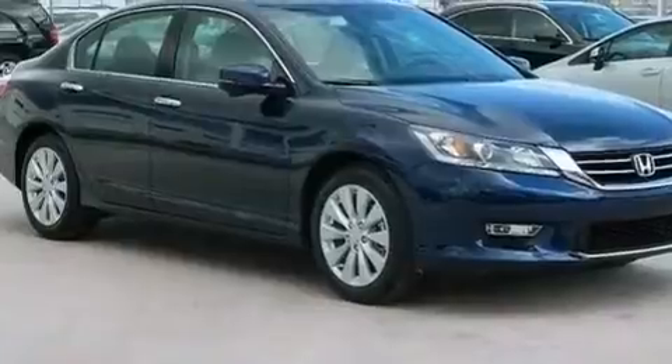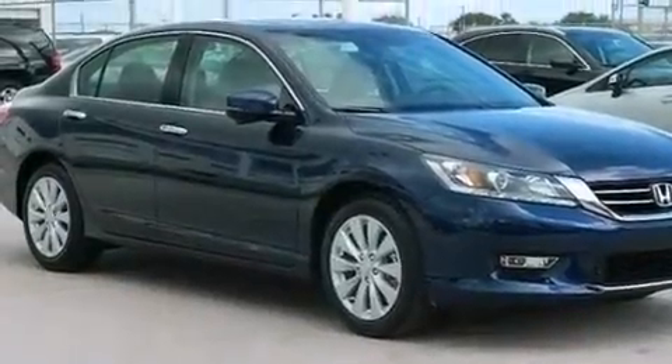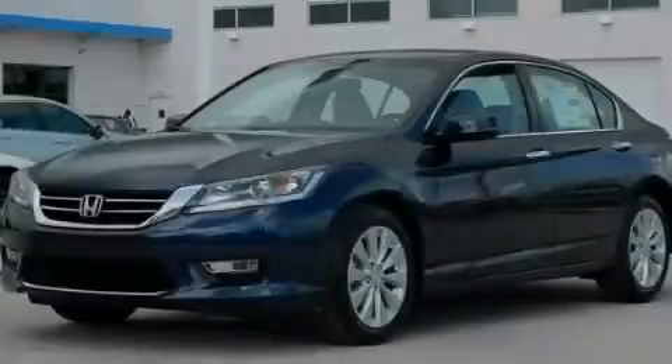XM satellite radio streams commercial-free music, news, sports, and more. We invite you to contact us today to learn more about this vehicle.